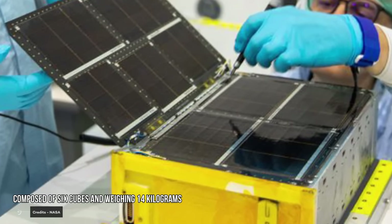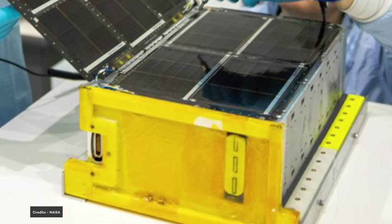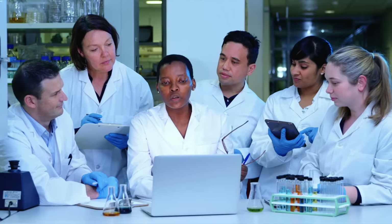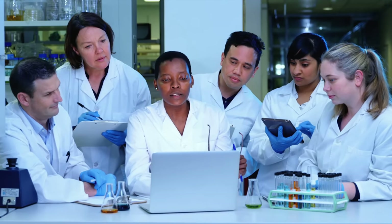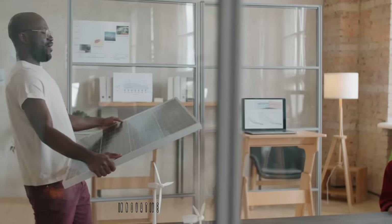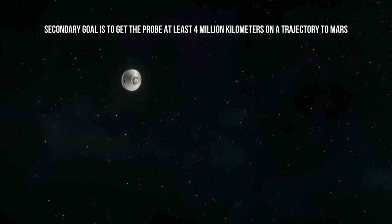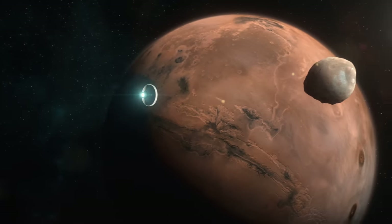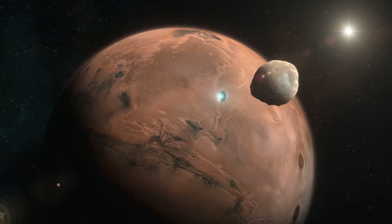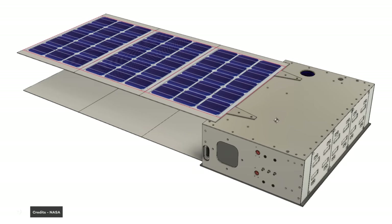Team Miles — the space belongs to everyone. This CubeSat, composed of six cubes and weighing 14 kilograms, is a demonstration of citizen science. Team Miles, winner of NASA's CubeQuest Challenge, was designed and developed by a non-profit group of 15 citizen scientists and engineers based in Tampa, Florida. The primary goal is to test innovative plasma and iodine thrusters. The minimum secondary goal is to reach at least 4 million kilometers on a trajectory to Mars, with the team attempting to reach 96 million kilometers — beyond the minimum Earth-Mars distance of about 56 million kilometers. The CubeSat will also test its software for radio communications with Earth.